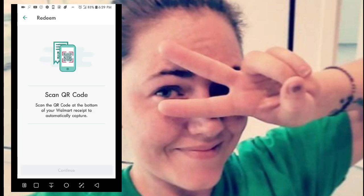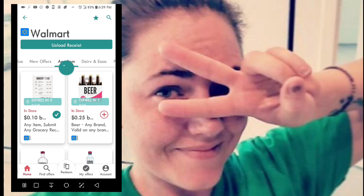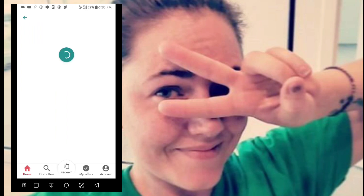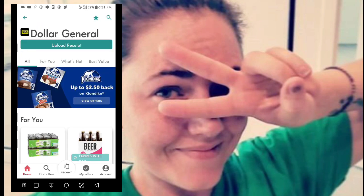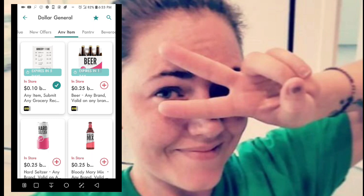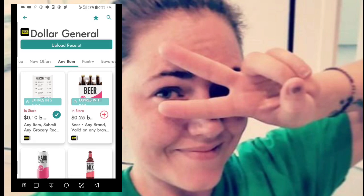Let's go back out and go into Dollar General, since I shop there more frequently, and see if I can find something to actually redeem. You can also use the magnifying glass in the top right to search for particular items or brands. I'm going to use this receipt as an Any Item offer — it's checked off — and I'll go to Upload Receipt.